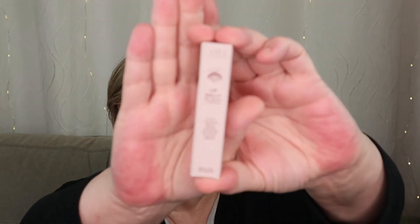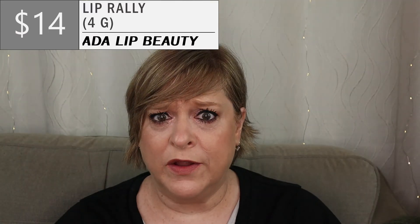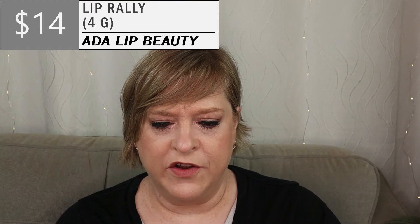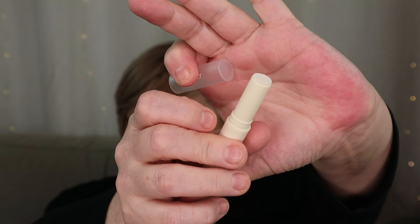Next item — it's tiny. This is from Ada Lip Beauty and it's called Lip Rally, retails for $14. I believe it's just going to be a lip balm. Beautiful packaging. The card says: banish dry lips with this nourishing, exfoliating vegan lip scrub. Oh, it's a lip scrub! This may be good because it's in stick form.